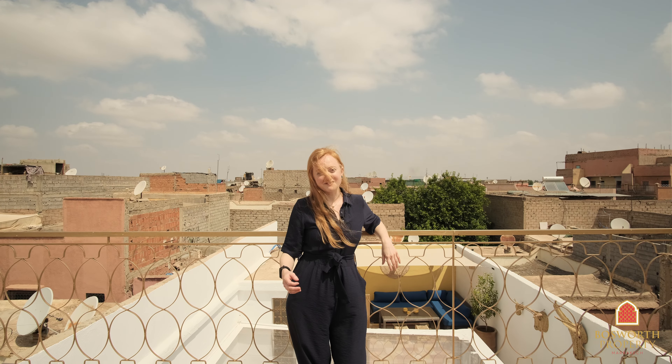And here we have it. This is really a fantastic investment opportunity, either as your own pied-à-terre or as a rental property — it would do amazing on Airbnb. This Riyadh is titled, it has three beautiful ensuite bedrooms, it is fully furnished, it has an 81 square meter footprint, and a beautiful plunge pool downstairs. And the best thing — it's only a 10 minute walk from the famous Jamal Fna Square. This could be yours for only 285,000 euros. Call us now.